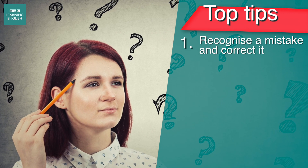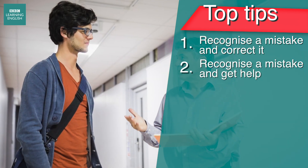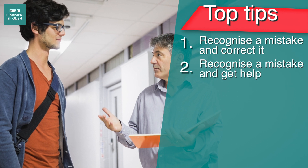You need to be careful with these. To start with, you need to recognise when you've made this type of mistake. If you're unsure, get a teacher or a friend to listen or read your work and identify where you've gone wrong.